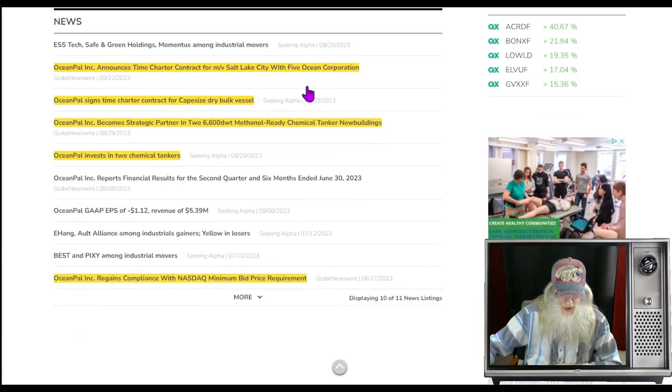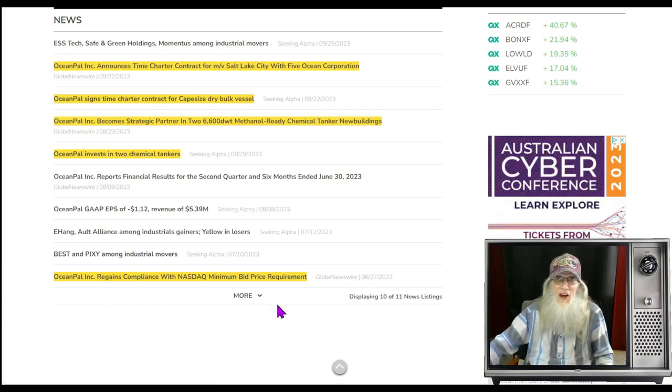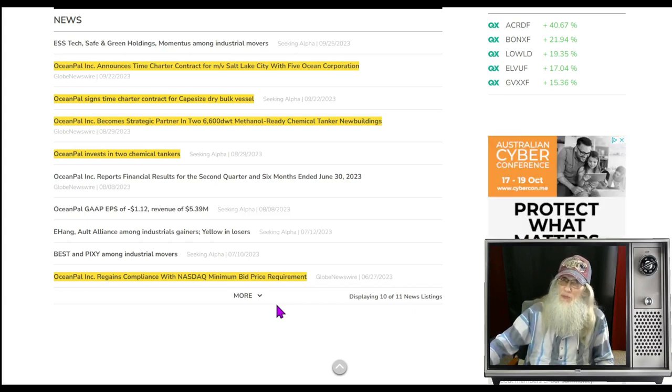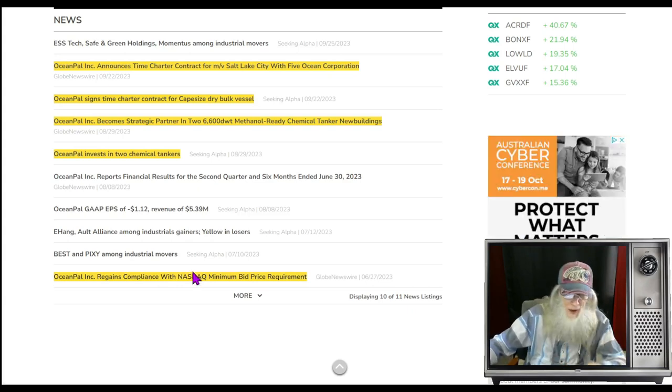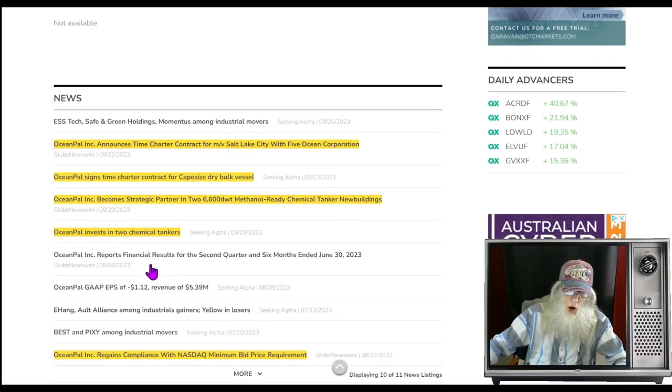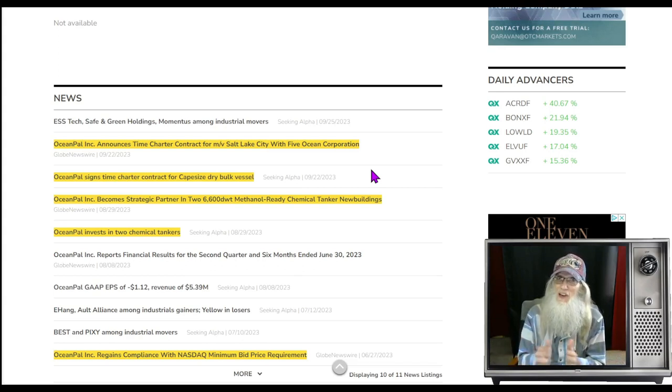Going back to July 27th, the company regained compliance. It was probably a minimum bid requirement issue, which is why they did the reverse split to get the price back up. Then they tell us they've been making deals: OceanPal invested in two chemical tankers, becoming strategic partners — these are methanol-ready chemical tankers, not dry bulk. So they are expanding. They also chartered a capesize ship for dry bulk, and their subsidiary Five Ocean Corporations is leasing a vessel for four to six months to move cargo. Revenues are growing and that chart suspiciously looks like it wants to break out.